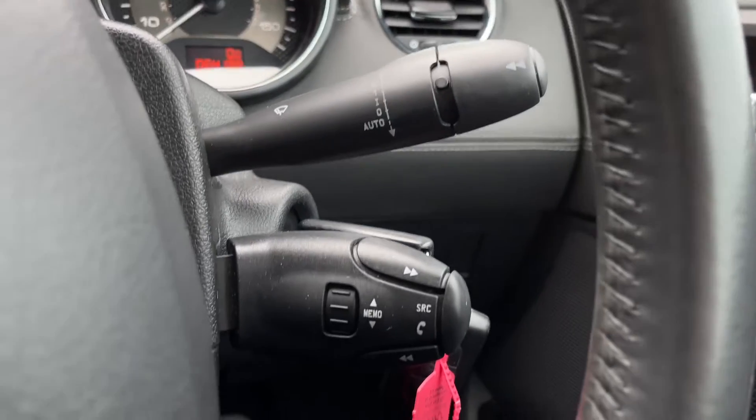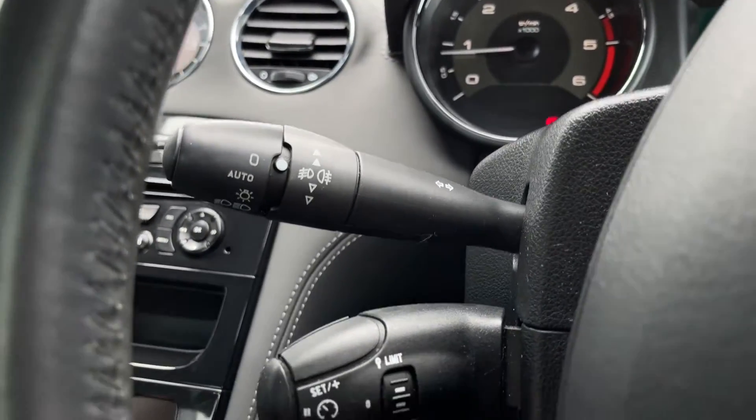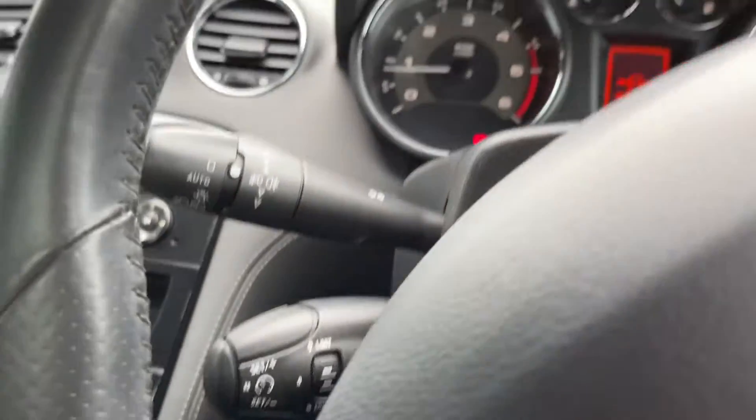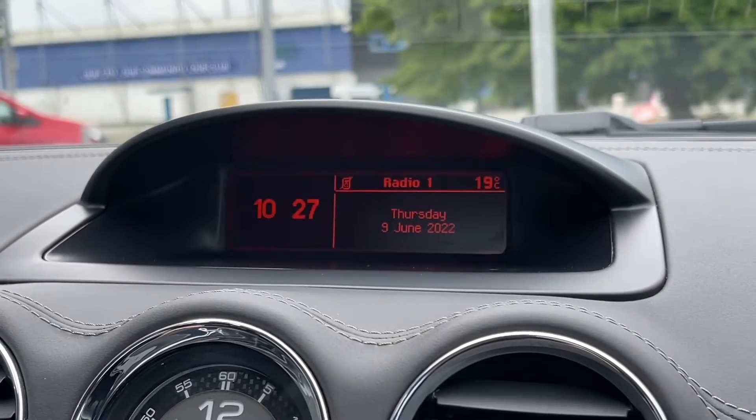You've also got automatic wipers and controls for your media system. On the left you'll find automatic headlights, and your cruise control and speed limiter function — fantastic for motorway driving, keeping your speed consistent without having to manually accelerate.